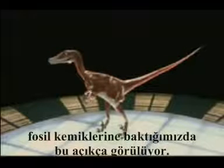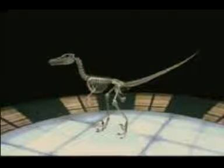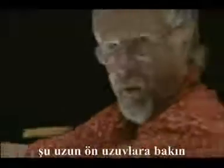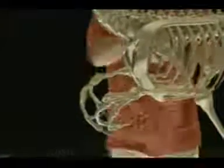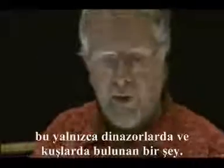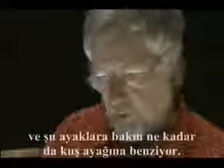It all becomes pretty obvious when you look closely at the fossil bones. Look at these long front limbs — much like wings — and it's got hollow bones, only found on dinosaurs and birds. And look, a wishbone, again only on dinosaurs and birds.